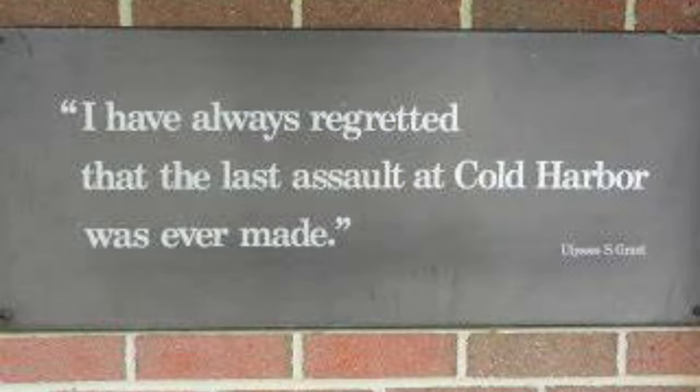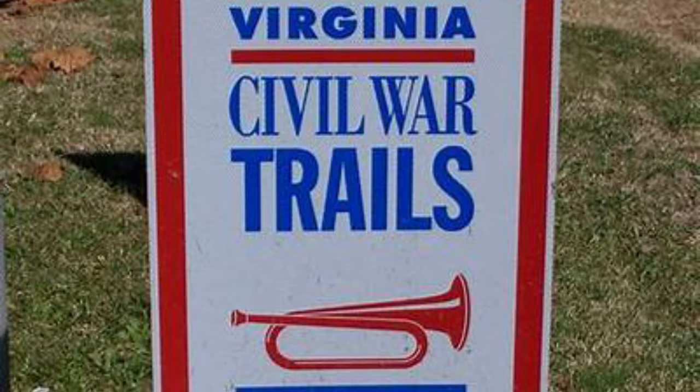In Grant's memoirs, he wrote that Cold Harbor was one of the things he absolutely regretted in his lifetime — especially as a commander — that they gained absolutely nothing by fighting here and that he regretted the deaths of his men at this place. This is an amazing place to visit. There are several loops and walking trails here at the National Battlefield, other locations preserved by the Battlefield Trust, and signs throughout by the Civil War Trails organization. Come out here to Cold Harbor and check it out for yourself. Signing off once again — history at Cold Harbor, Virginia.